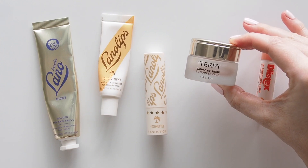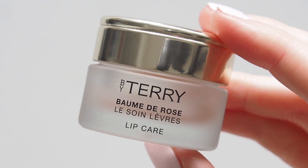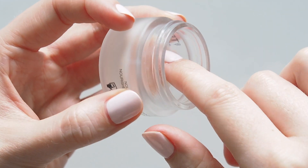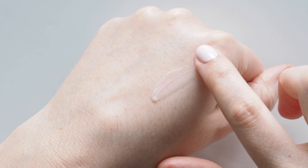You didn't think my Terry Balm de Rose would miss out, did you? I keep a pot of this luxurious balm by my bed, it's not going anywhere - buttery and rich with a beautiful rosy scent. A little bit goes a long way so I get the best results by really working it in with my fingertip and rubbing my lips together.